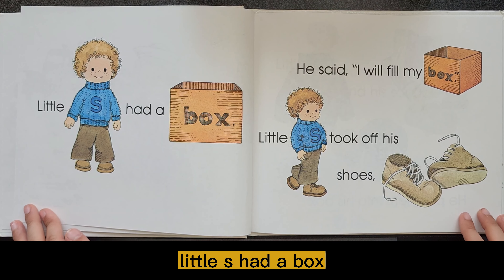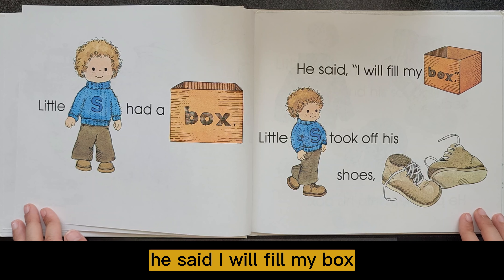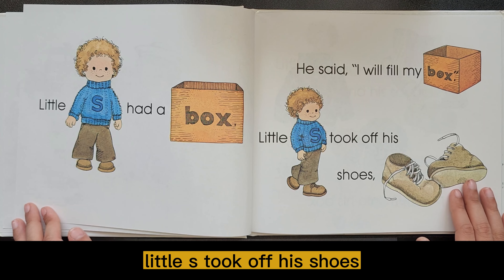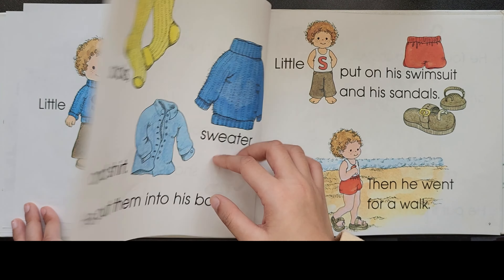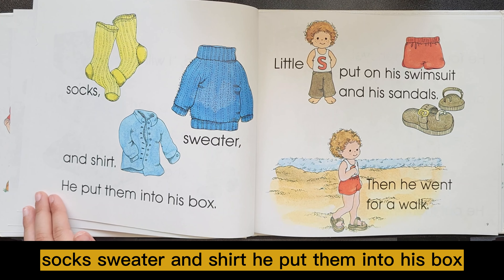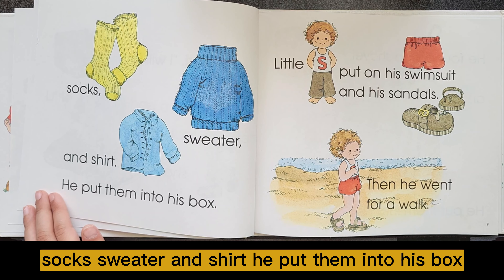Little S had a box. He said, I will fill my box. Little S took off his shoes, socks, sweater, and shirt. He put them into his box.